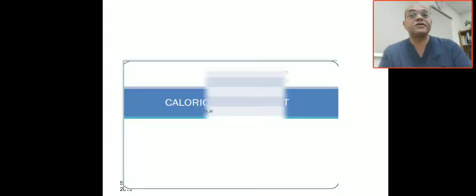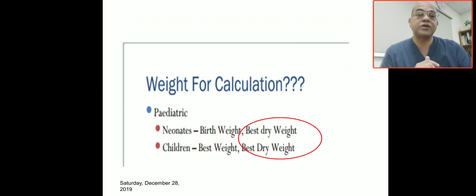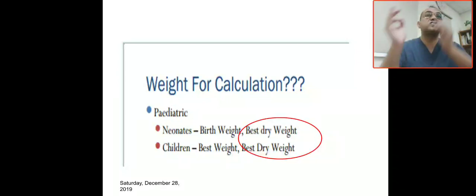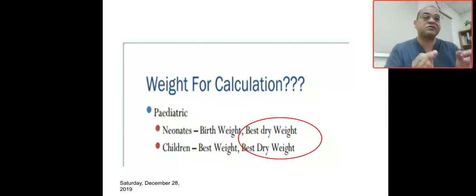To summarize caloric requirements: premature infants need 110 to 120 kilocalories per kg per day, and from 0 to 1 year the requirement is 90 to 100 kilocalories per kg per day. Most importantly, for calculation of TPN, always use the birth weight or best dry weight — this is the most critical part of TPN calculation.